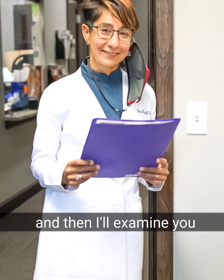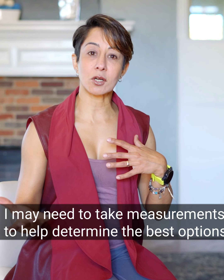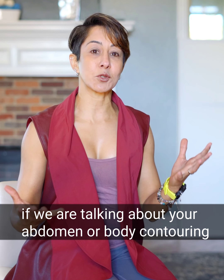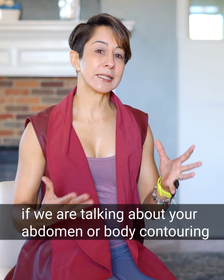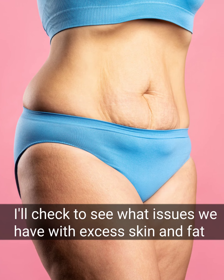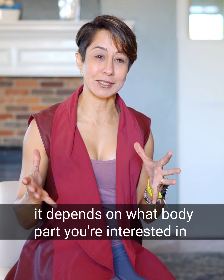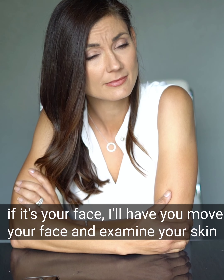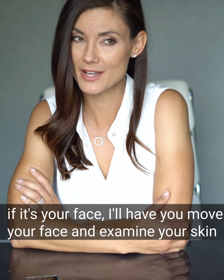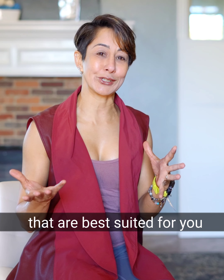So that means if I'm examining your breasts, I need to take some measurements to help determine what the best options are for you. If we're talking about your abdomen or doing some sort of body contouring, I'll need to check your belly and assess issues with excess skin and fat. If it's your face, I'll have you move your face and I'll examine your face and your skin. After I've done the examination, we'll talk about what surgical options are best suited for you.